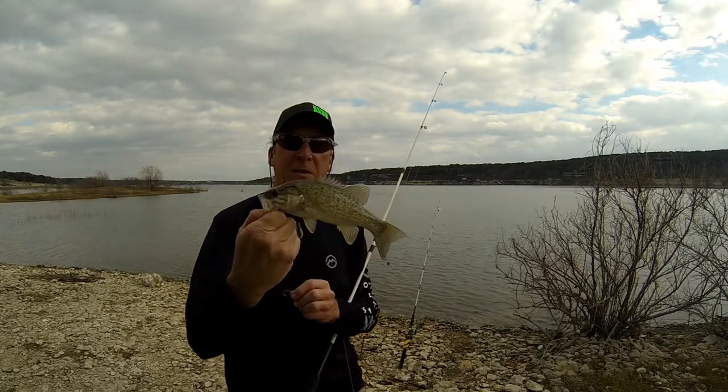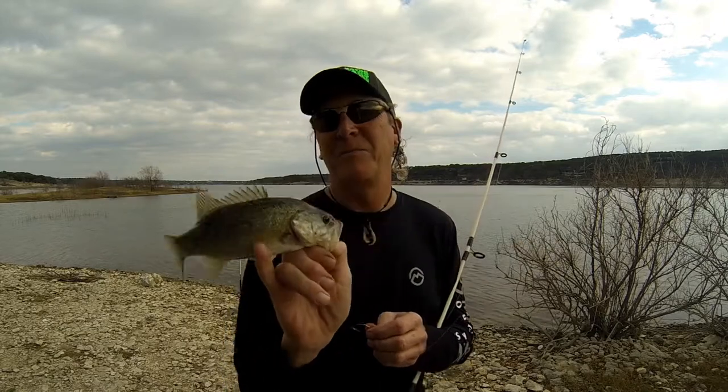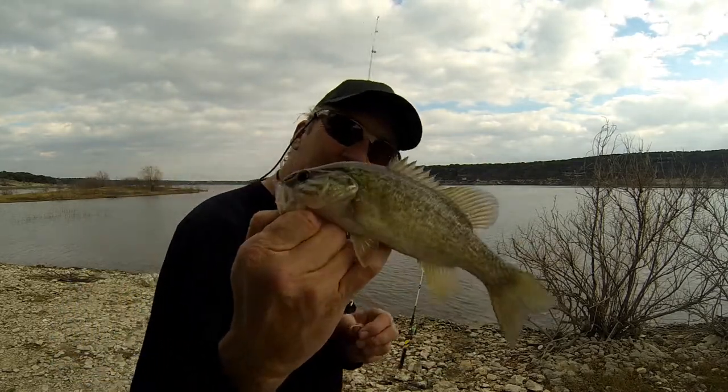Look at that little baby largemouth - I mean smallmouth, I'm sorry. Nice little smallmouth, pretty.